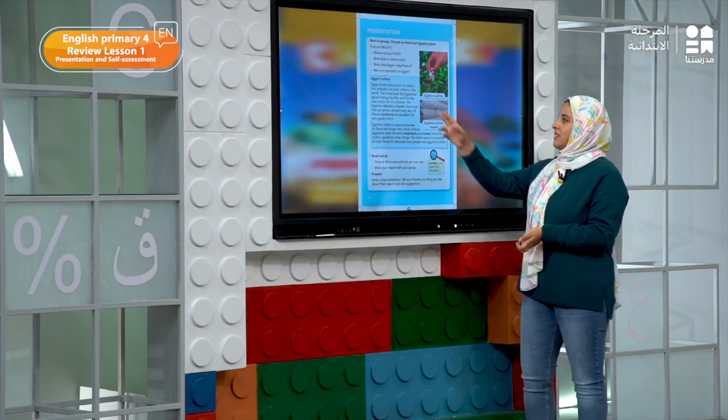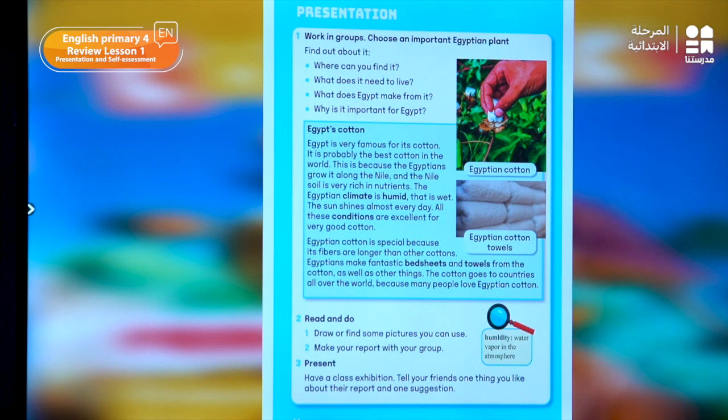Let's read the text together. Egypt's cotton: Egypt is very famous for its cotton. It is probably the best cotton in the world. This is because the Egyptians grow it along the Nile and the Nile soil is very rich in nutrients. The Egyptian climate is humid — that is wet. The sun shines almost every day. All these conditions are excellent for very good cotton. Egyptian cotton is special because its fibers are longer than other cottons. Egyptians make fantastic bed sheets and towels from the cotton, as well as other things. The cotton goes to countries all over the world because many people love Egyptian cotton.